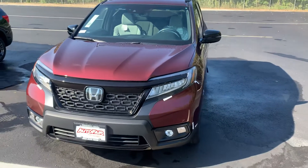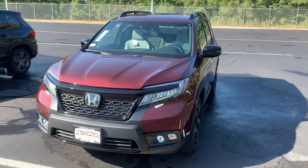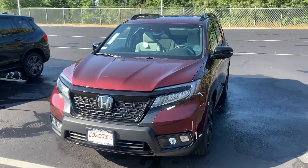This is our top-of-the-line trim level here on the Passport, loaded with tons of features and options, too many to list.